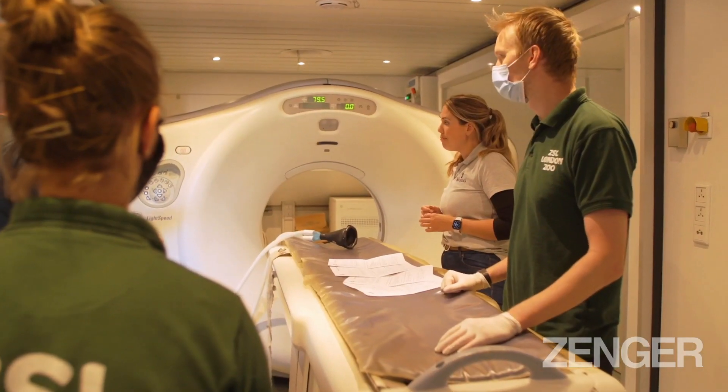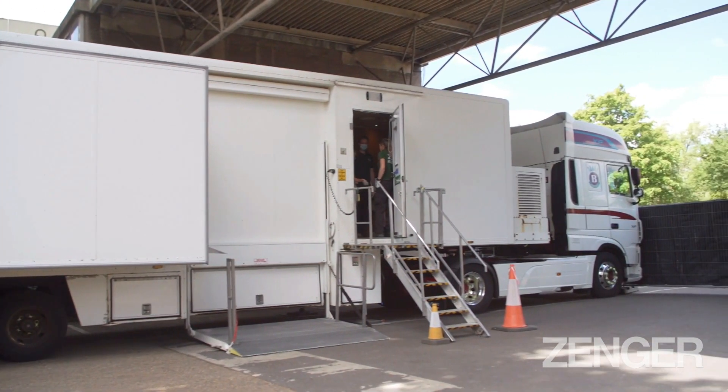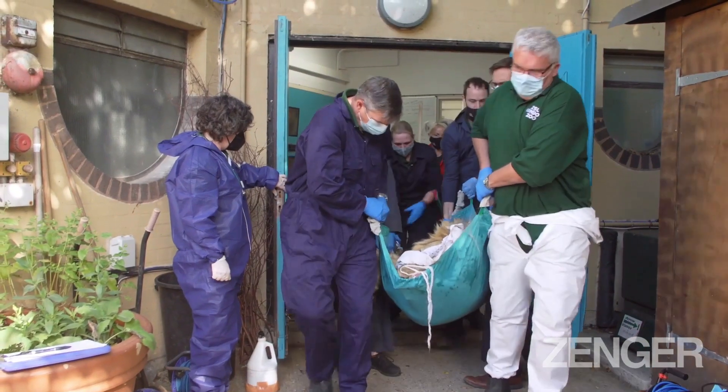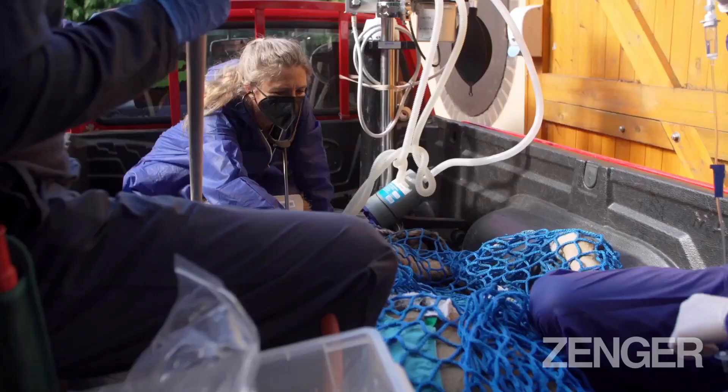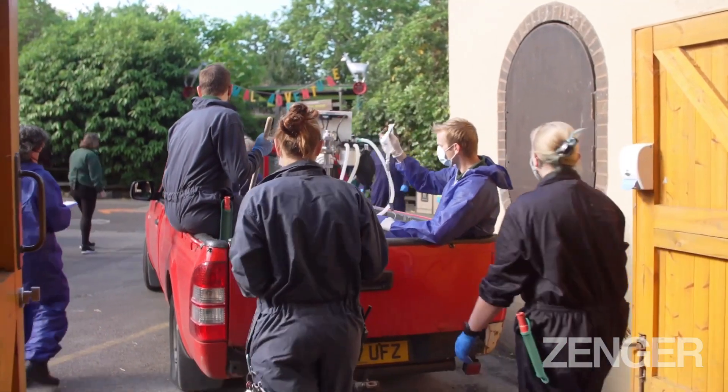We needed to have a better look using a CT scan — so we got a CT scan for our big cats. We did this by getting a truck with a CT scanner on board so that we could safely move Banu just from his den into the CT scanner and back to his den, which was safe and comfortable for everybody rather than moving him far away.